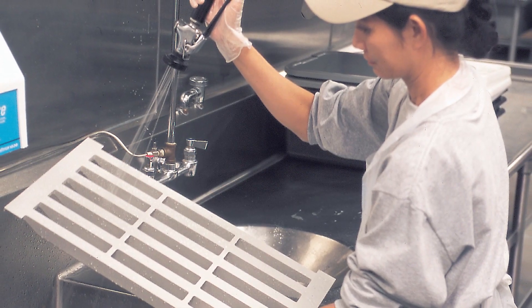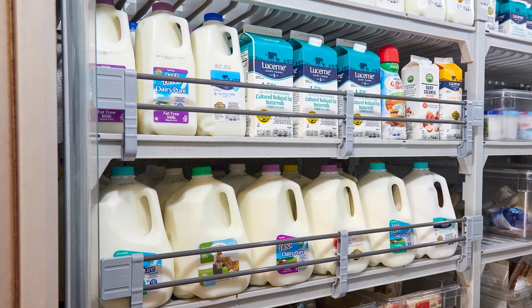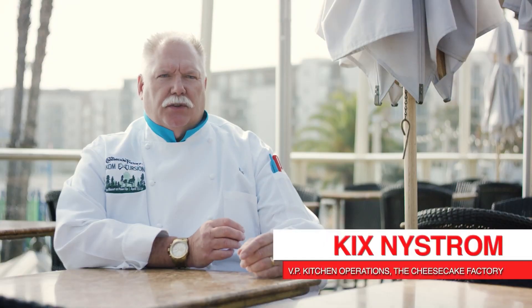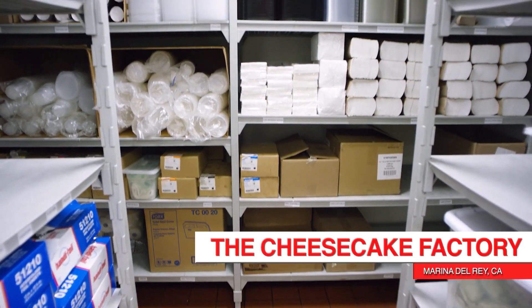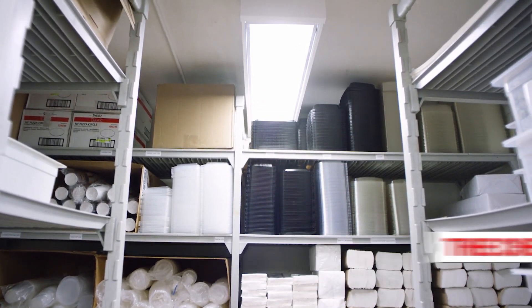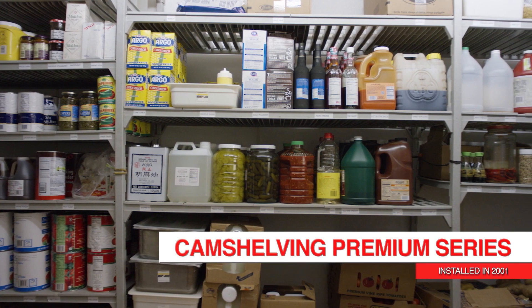Shelf plates could come off and go through a dishwasher, to be able to replace them if they got damaged, to be able to go to negative 40 in a freezer. You have the ability to size the cam shelving in the specific manner that you need it each and every location. And we are very excited to have Cambro shelving for 20 years and continuous years to move forward.